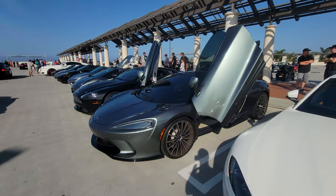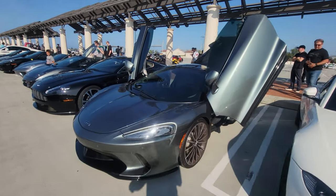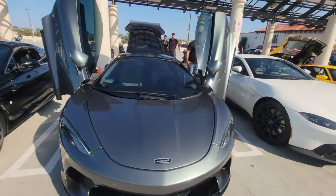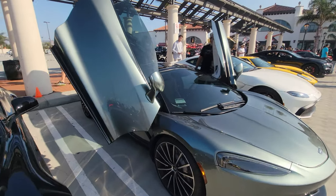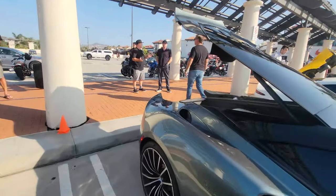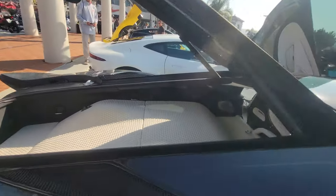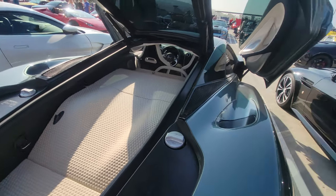This is the McLaren GT — the McLaren that you can drive every day, take on a road trip. It has quite a bit of boot space too, apparently. Enough for a couple of golf bags. And it's very well lined too. Quite nice.